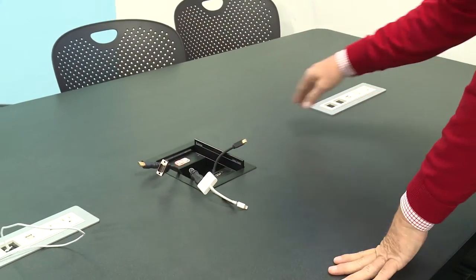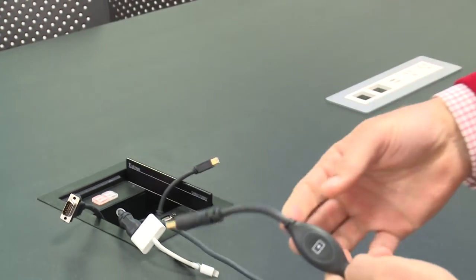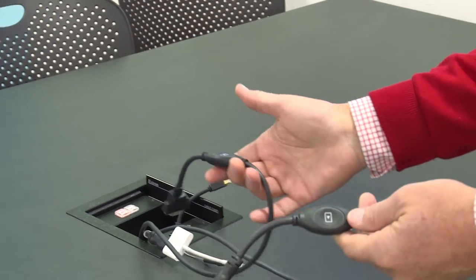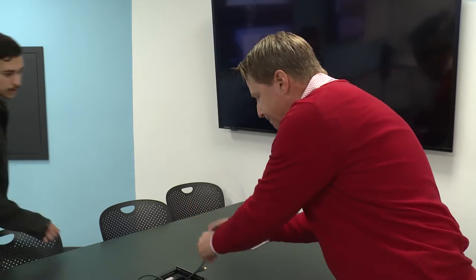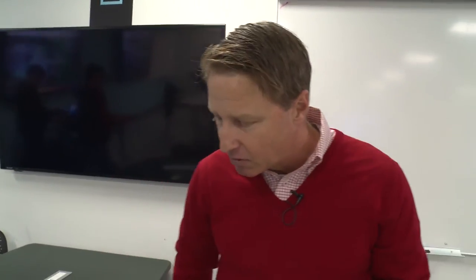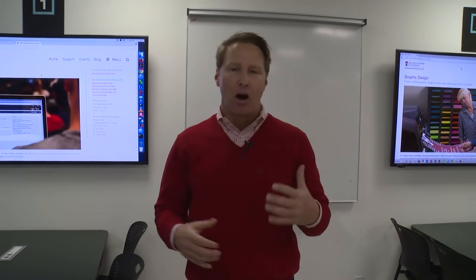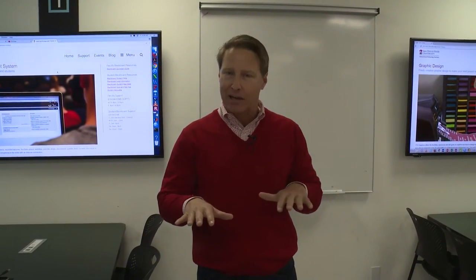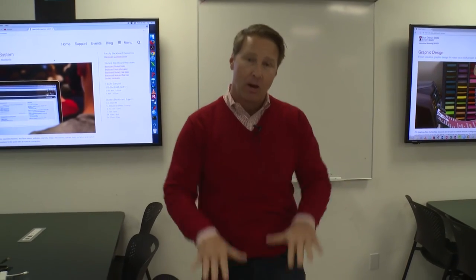Using the Extron Show Me cables, a student who wants to share from their mobile device simply presses a button to send it to the display. In this room the tables are fixed and the chairs are on wheels. In some of our other active learning classrooms, everything is on wheels and height-adjustable — in some cases belly-height tables, which make interactions more casual and informal, and in some cases we have telescopic legs so tables can be at traditional or belly height.